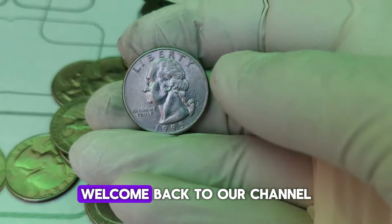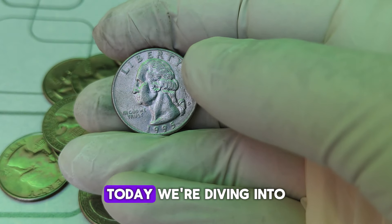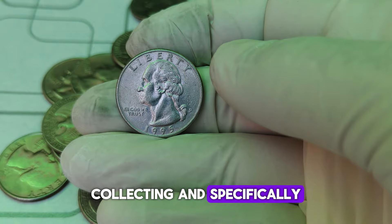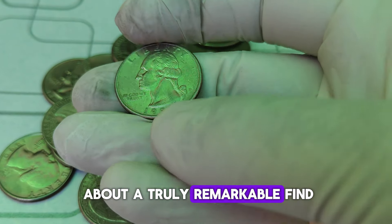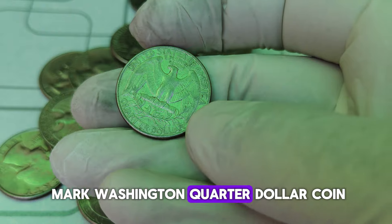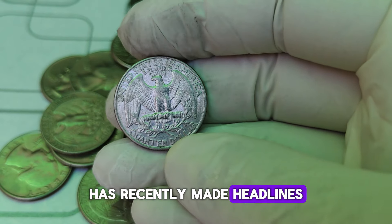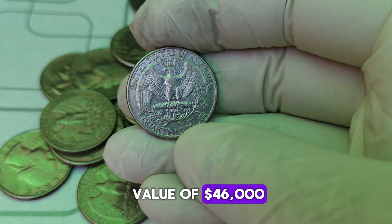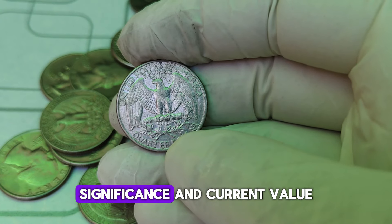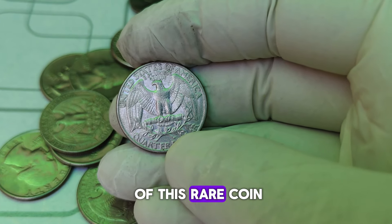Hey everyone! Welcome back to our channel. Today, we're diving into the fascinating world of coin collecting, and specifically, we're going to talk about a truly remarkable find — the 1995-D Mint Mark Washington quarter dollar coin. This coin has recently made headlines for its astonishing market value of $46,000. So, let's get into the history, significance, and current value of this rare coin.